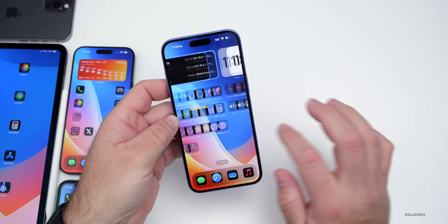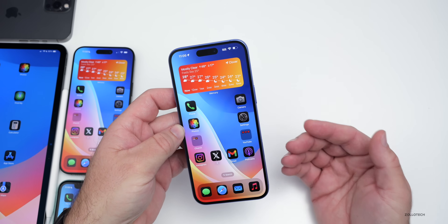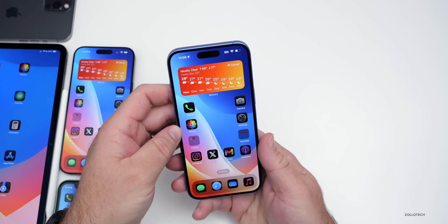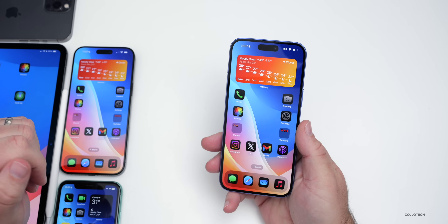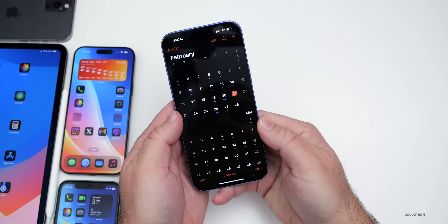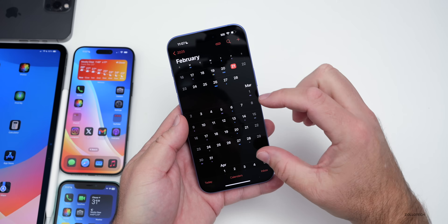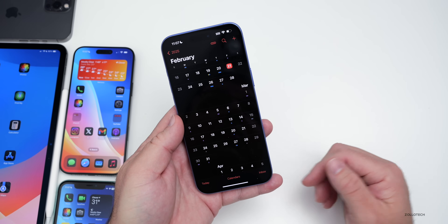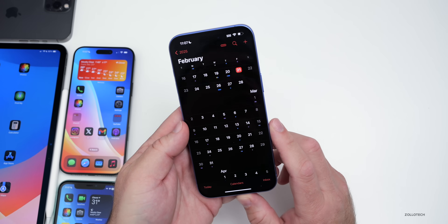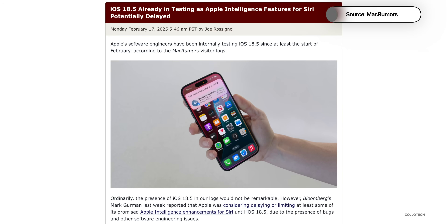As far as releases this week, Apple stopped signing iOS 18.3, meaning you can no longer downgrade to that version. We've also had iOS 18.3.1 for a couple of weeks now, and yesterday iOS 18.4 Beta 1 released. iOS 18.4 is launching in April, so we might see an iOS 18.3.2 to fill the roughly one-month gap between releases. Also, iOS 18.5 is already in the works — MacRumors has noticed users on its website analytics already using iOS 18.5.